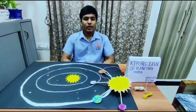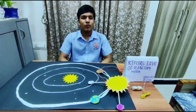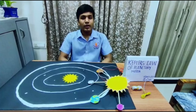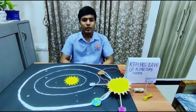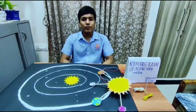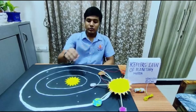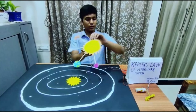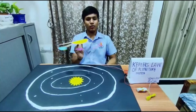Good morning. My name is Anandeshi. My project will tell you about the laws introduced by Johannes Kepler. First, you will be thinking — who is Johannes Kepler? Johannes Kepler was a German astronomer. He has three laws. First, every planet's orbit is an ellipse with the Sun at one focus. Second, a line joining the Sun and a planet sweeps out equal areas in equal times. Third, the square of a planet's orbital period is proportional to the cube of the semi-major axis. Today I will tell you about the first law. As you can see, this is the representation of the Sun and the elliptical orbit. This model shows how other planets move around the Sun in an elliptical orbit. Thank you.